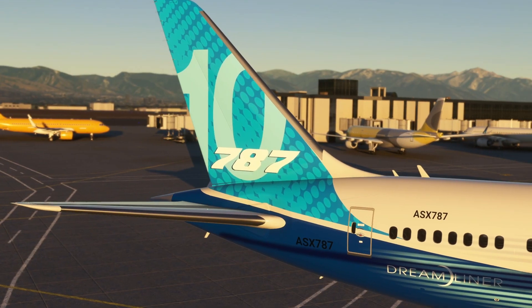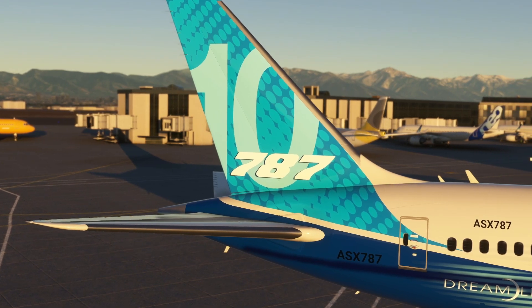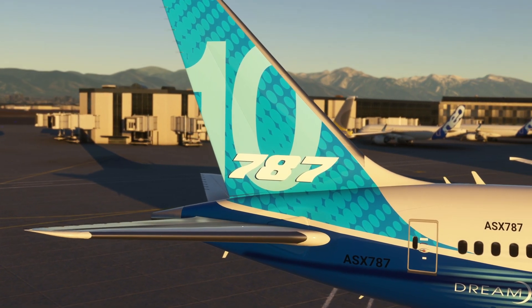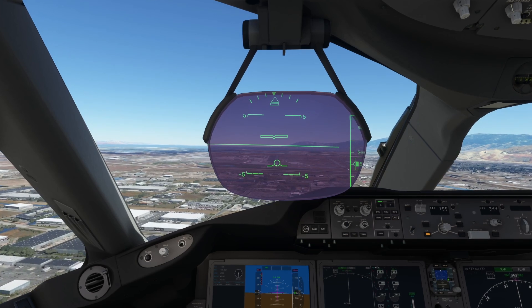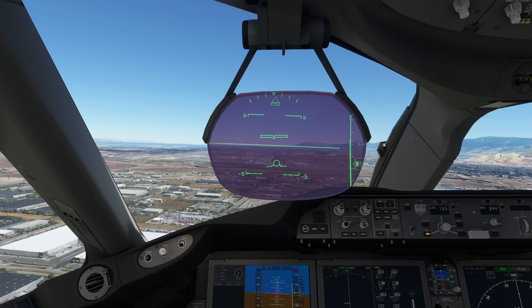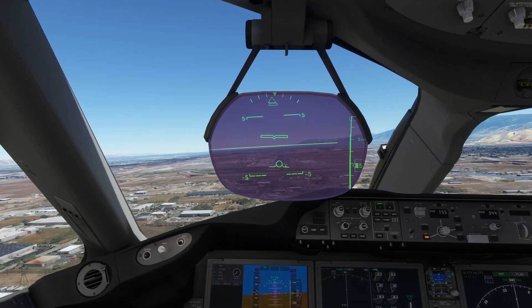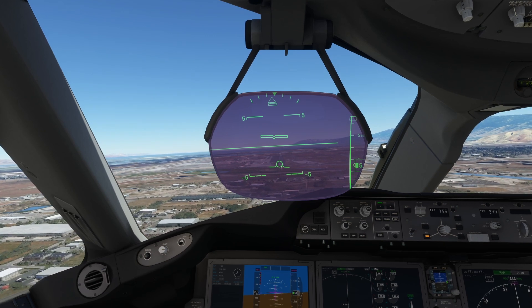Further to this, we've got a complete auto-throttle system with, and I quote, "all the right modes." We're also getting an update to the screens as well as an update to the HUD in the 787 Dreamliner, with a decluttered mode to help us out with limited or zero visibility takeoffs and landings.